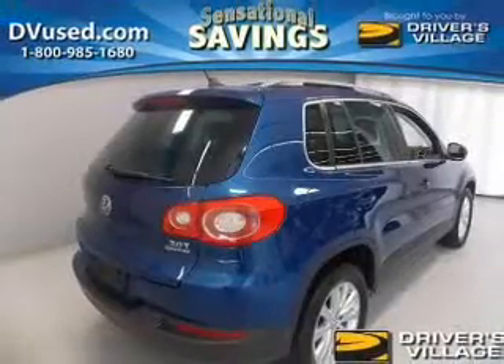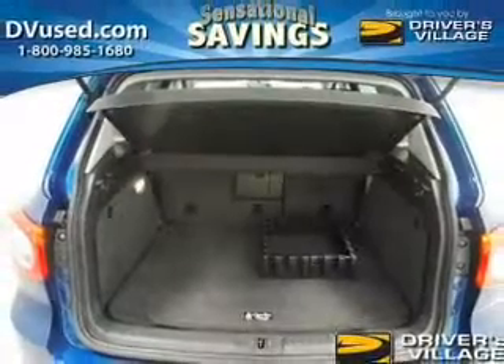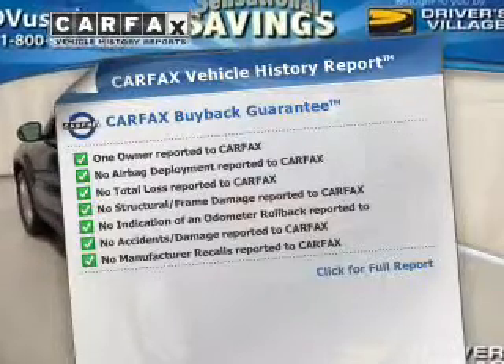Anti-lock brakes help you bring your vehicle to a safe stop. Heated seats make cold weather driving more endurable, and there's nothing like a sunroof on a nice day. Know the history on this ride and greatly reduce your buying risk with the included Carfax Vehicle History Report.